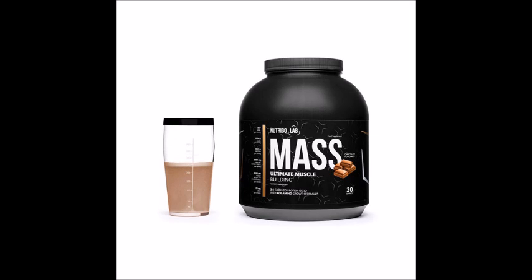Nutrigo Lab Mass is a nutritional supplement formulated for professional athletes looking to build muscle mass effectively. Regular use of the supplement, combined with exercise and diet, allows you to obtain high-quality muscle mass, accelerate muscle growth and improve the body's performance as well as increase strength.